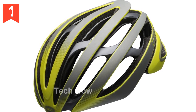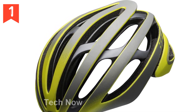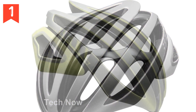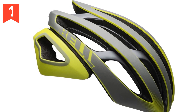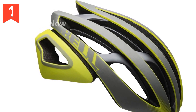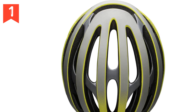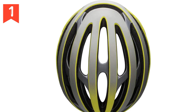The Z20 is also equipped with the Float Fit Race system, seamlessly integrated with MIPS — the multi-directional impact protection system. This system offers three-way adjustability, allowing you to customize the fit of the helmet to your exact specifications. The MIPS technology is designed to reduce rotational forces that can occur during certain impacts, providing enhanced protection.